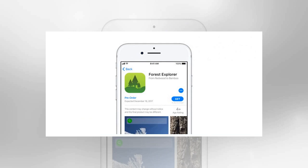Hopefully, this will make it easier for devs to score more users as they get started with their apps, and have more people discover them as well. Find out how to set up pre-orders for your Apple apps on this page.